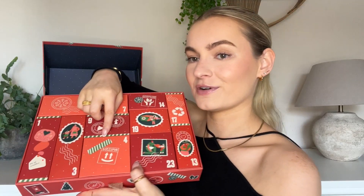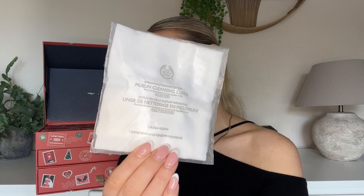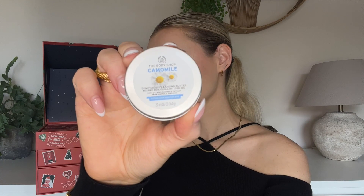Number four — we have a muslin cloth. I use these muslin cloths with my cleansing balm or cleansing oil to take my makeup off, and it also gives me a really lovely gentle exfoliate at the same time. Satisfying seeing all that makeup come off! Number five is another little one at the top and it is the Body Shop's Chamomile Cleansing Butter — chamomile is such a calming fragrance. How perfect to have this after the muslin cloth!